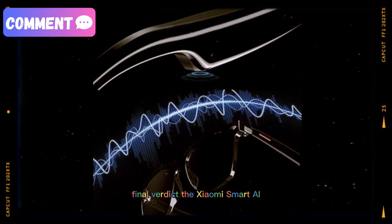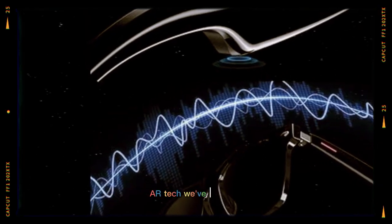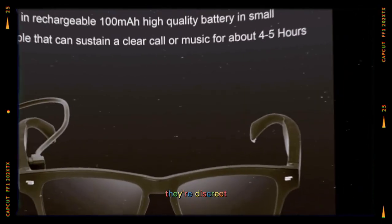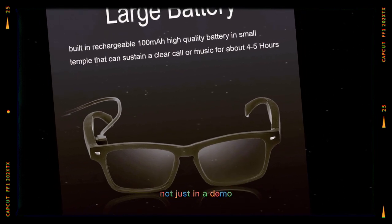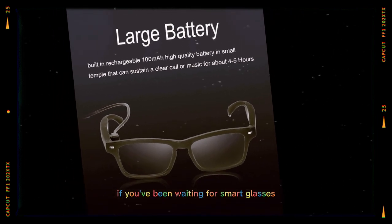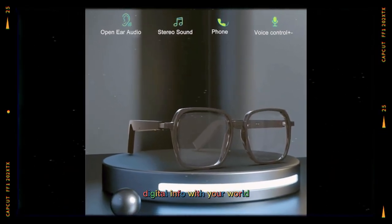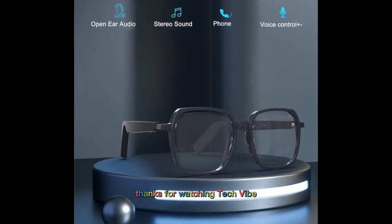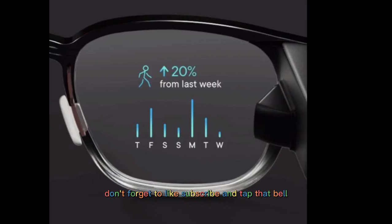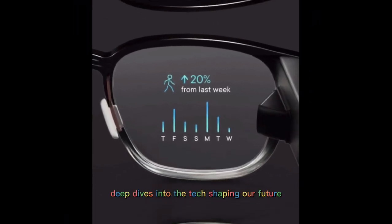Final verdict: The Xiaomi Smart AI glasses are one of the most polished takes on wearable AR tech we've seen yet. They're discreet, functional, and genuinely useful in real life — not just in a demo. If you've been waiting for smart glasses that actually deliver on the promise of blending digital info with your world, Xiaomi might have just made the best starting point. Thanks for watching Tech Vibe — don't forget to like, subscribe, and tap that bell so you never miss our latest deep dives into the tech shaping our future.